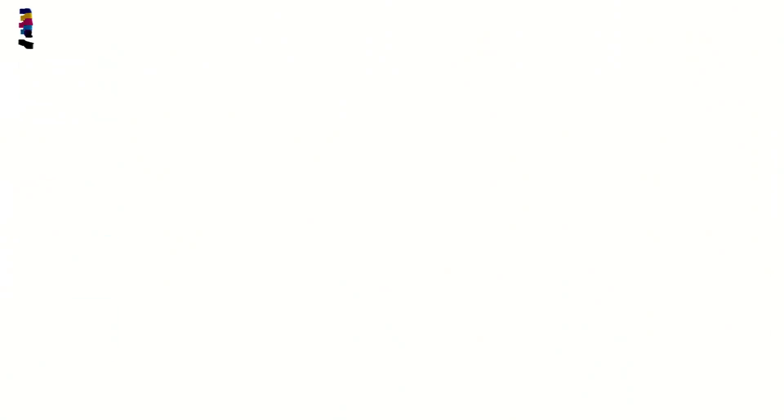Realme has silently launched a smartphone on Flipkart. This Realme smartphone is not a new smartphone, but it's an upgraded variant of 2018. This smartphone's name is Realme C1 2019 Edition.